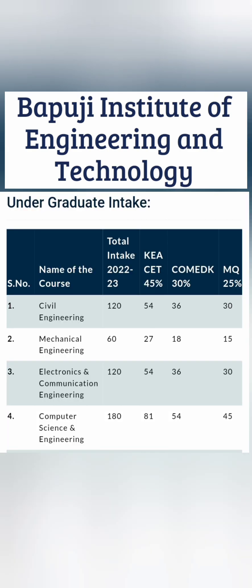They have hostel facilities as well, which I will cover separately. The college takes admissions through three modes: KCET, Comed-K, and management quota. Regularly, 45% of seats are through KCET, 30% through Comed-K, and 25% through management quota. I will cover the fees later.